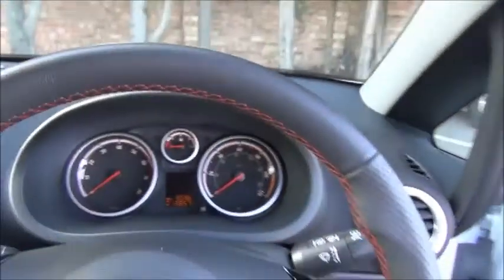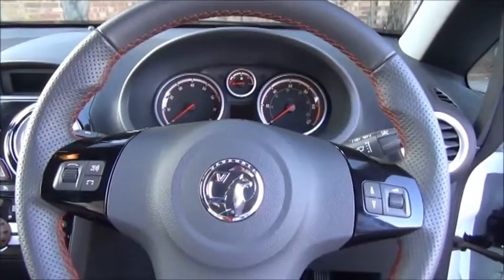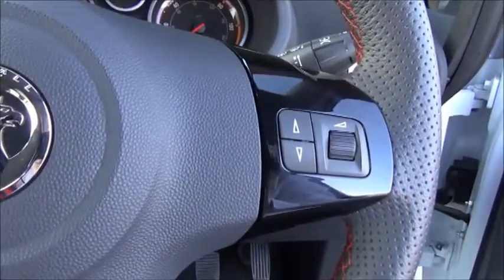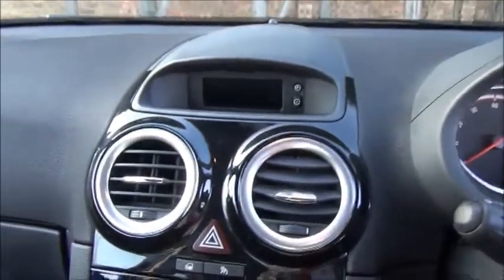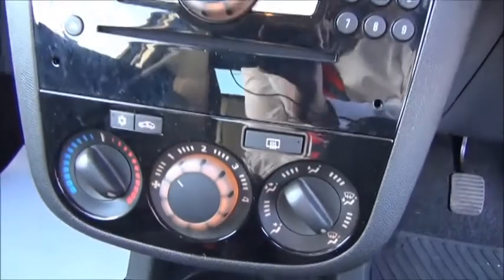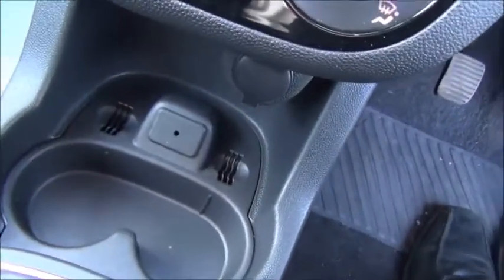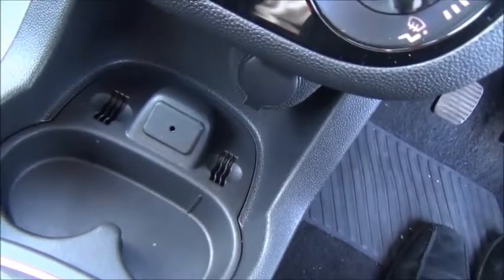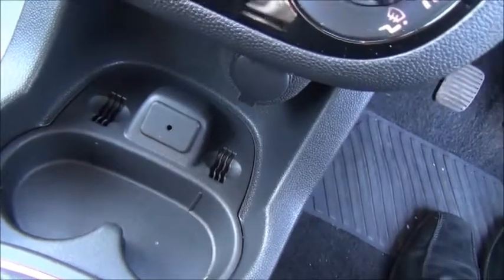Inside the car we have a three-spoke leather-trimmed steering wheel with distinctive red stitching, which also features controls for the stereo. The centre console has the CD radio and the air conditioning and heating controls. Below that is a 12-volt socket to run an external sat nav device and a 3.5mm jack so you can plug in your iPod or MP3 device.